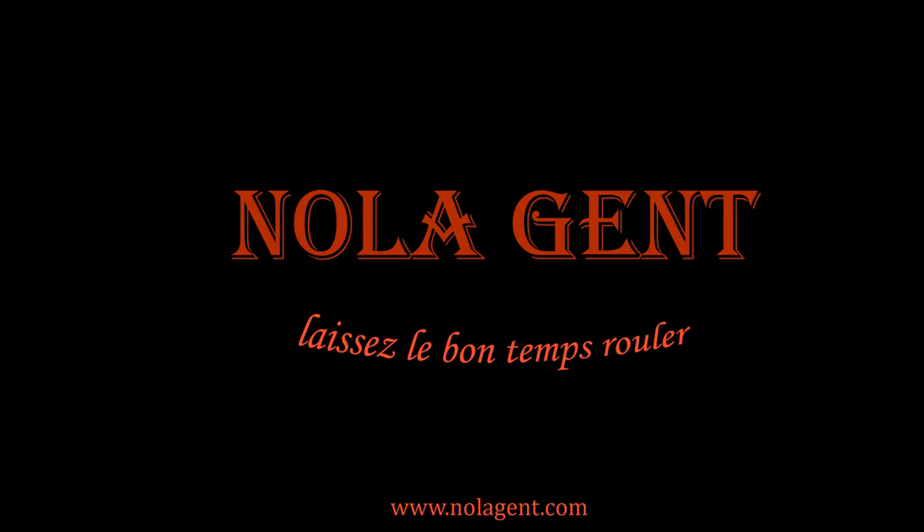Nolajent here at Junction! Good stuff in here. Welcome to Nolajent — let the good times roll.